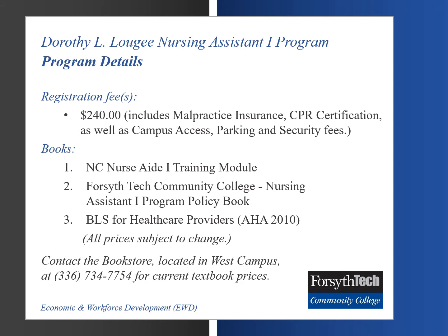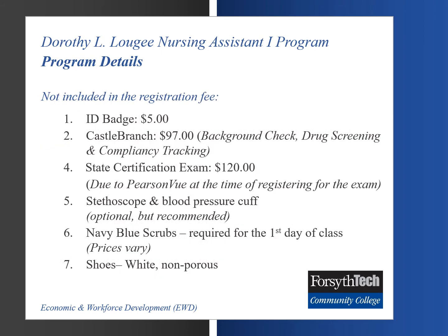For current textbook prices, you may contact the bookstore at 336-734-7754. Costs not included in the registration fee consist of an ID badge at $5, Castle Branch account set up at $97. We will speak of Castle Branch in more detail in the second part of this information session. The state certification exam is at $120; the fee is due to Pearson VUE at the time of registering for the exam. Stethoscopes and blood pressure cuffs are optional but highly recommended. Navy blue scrubs are required for the first day of class. Scrubs are available for purchase at the West Campus Bookstore. Students can also choose a vendor of their choice so long as the scrubs conform to the navy blue color requirement.